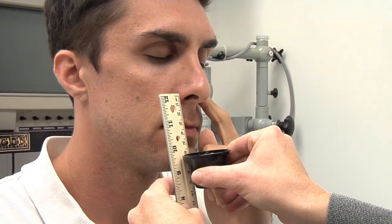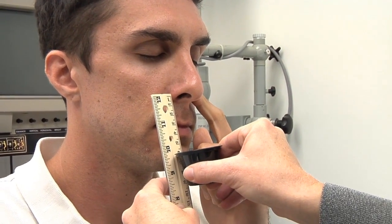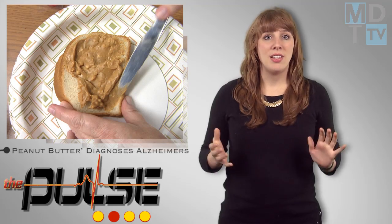Why peanut butter? Well, this sandwich spread is a pure odorant, meaning that it is only detected by the olfactory nerve and is easy to access.